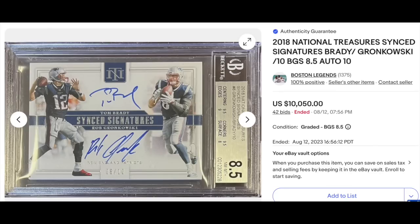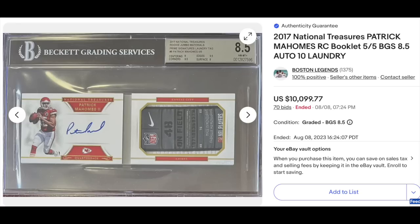Three quarterback listings in a row. First, 2018 National Treasures Synced Signatures, Tom Brady and Rob Gronkowski — a cool dual auto, serial numbered out of 10, graded BGS Near Mint Mint Plus 8.5 with a 10 for the auto, 42 bids, goes for $10,050. Then Patrick Mahomes, 2017 National Treasures Rookie Patch Auto Booklet — the laundry tag is the patch, graded BGS Near Mint Mint Plus 8.5, serial numbered out of just five, numbered 5 of 5. Goes for $10,099.